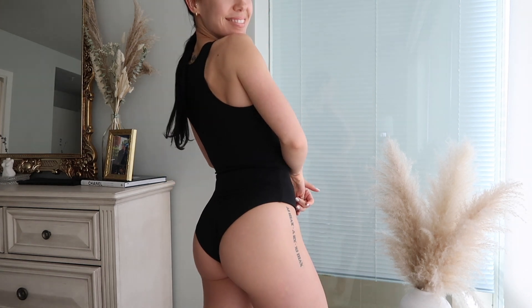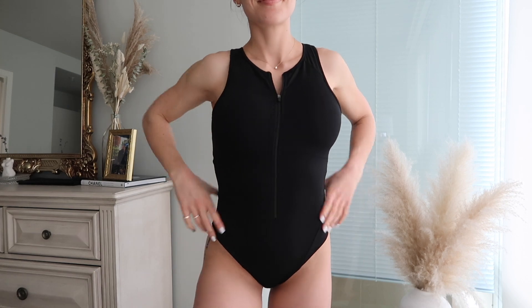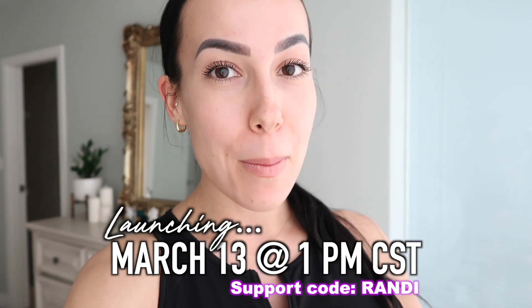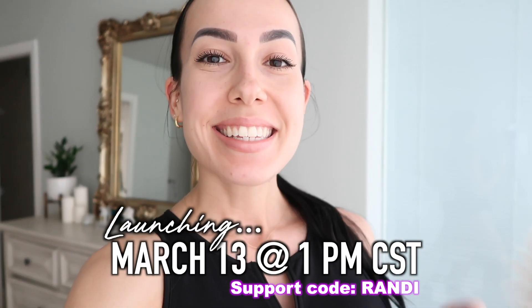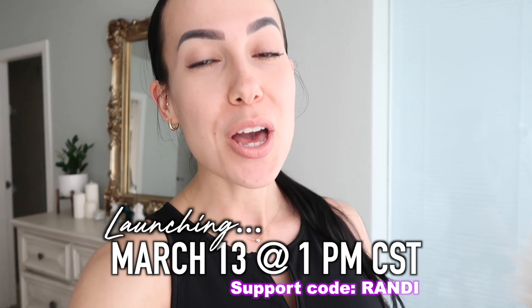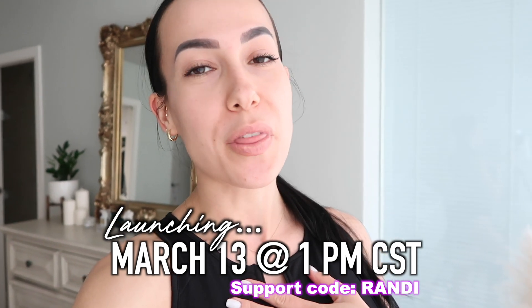That wraps up this Buff Bunny swim collection try-on haul. Don't forget the launch is March 13th at 1 p.m. Central Standard Time — this coming Saturday — so set your alarms! If you're shopping, I do have a support code: it's my name, Randy. It means the absolute world to me if you use it. Comment below which bikinis you're looking at and which are your favorites. Thank you so much for watching and I'll see you in the next one.